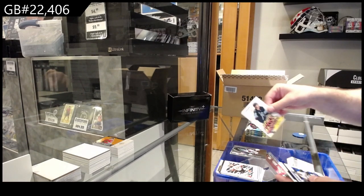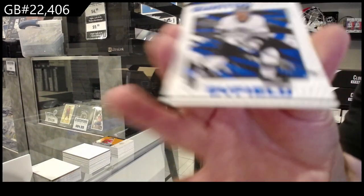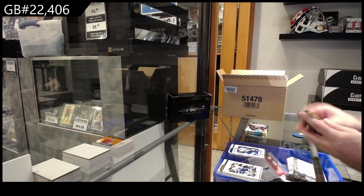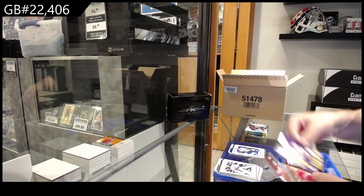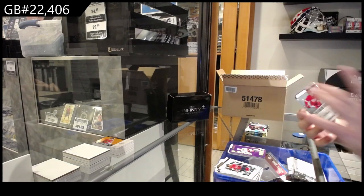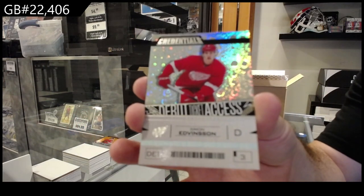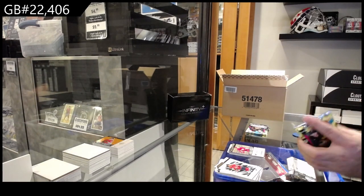Highly Anticipated for Seattle of Ty Cartier. We've got a 149 of Byfield for LA. So it looks like on average you're going to get one base parallel per box. Who's Next of Sanderson for Ottawa, and for Detroit numbered to 599 - Edmondson. That pack had Fantilly and Bedard - not bad!